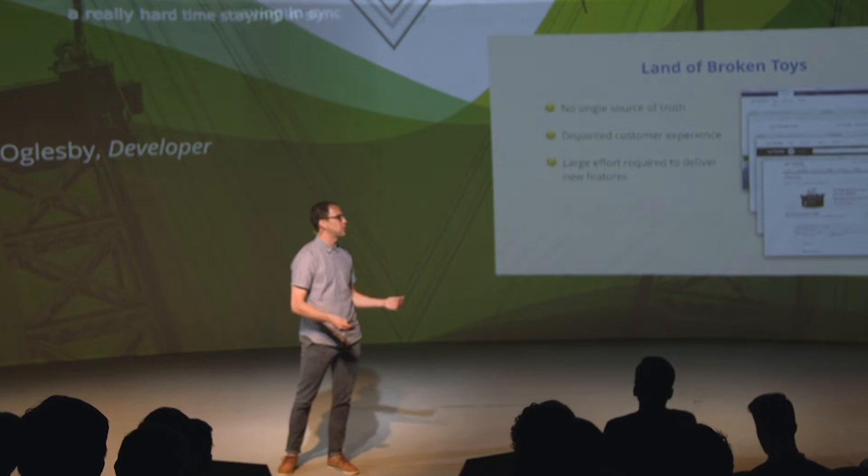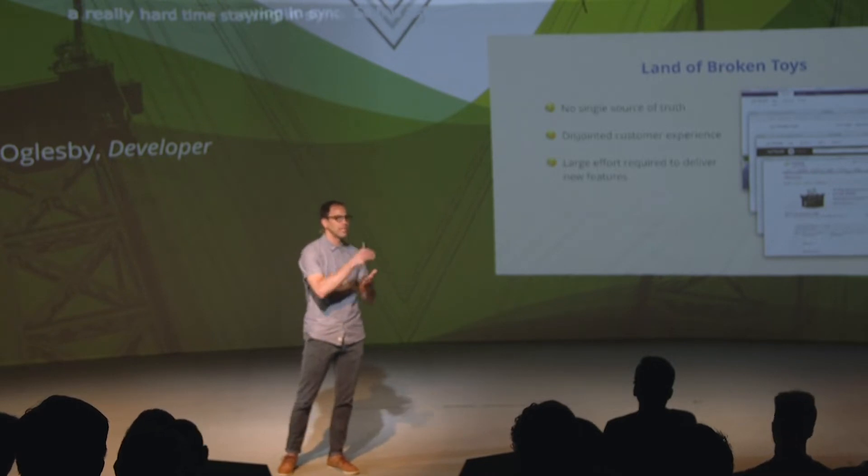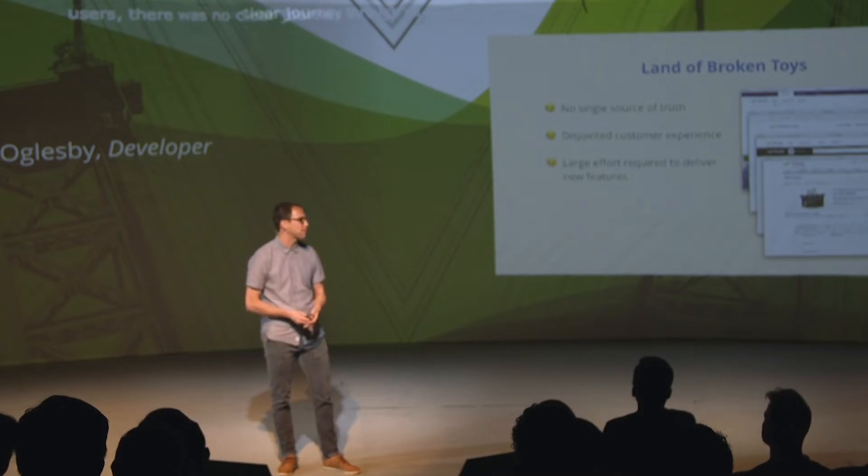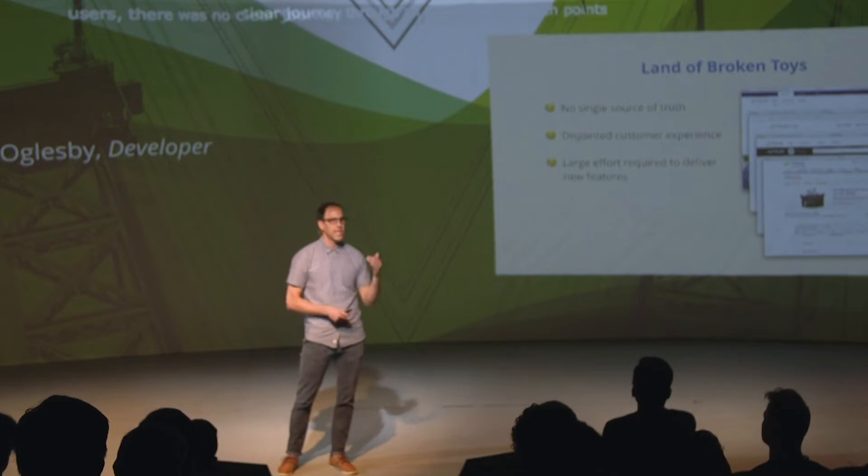This led to a frustrating experience for users because everything was different — there was no clear journey through all the different touch points. They also noticed a lot of duplicated effort: teams were building and rebuilding the same things over and over again, which is costly. The example I like to use is the header — it was implemented at least four different times by those four different teams. If I wanted to make a change to it globally, I would have to coordinate with multiple teams over multiple weeks of build, test, and deploy just to make one very small change to the header. That's absolutely unacceptable.